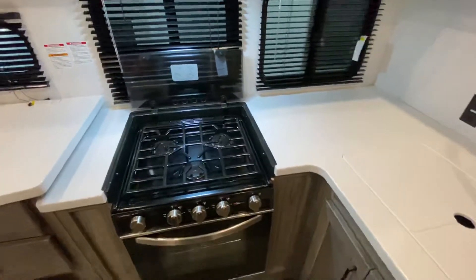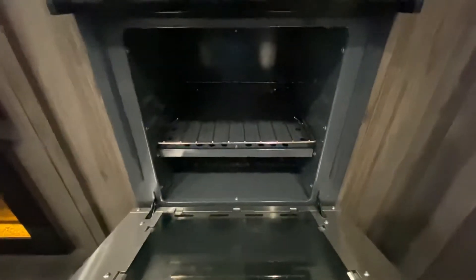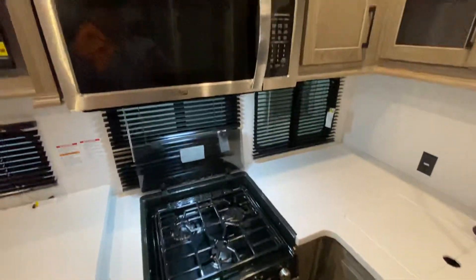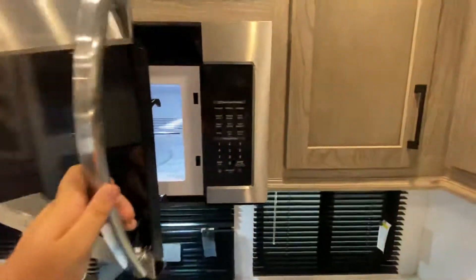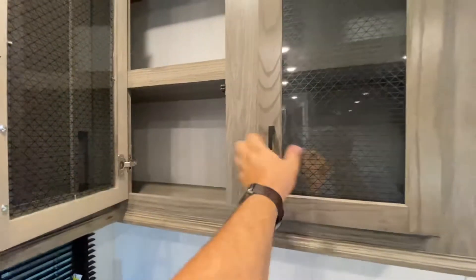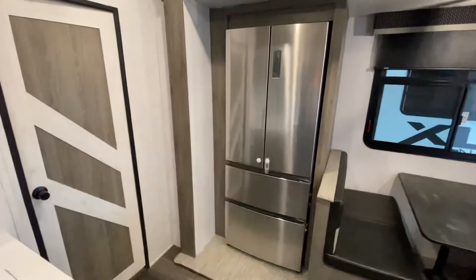Three stovetop burners — it's a Suburban, so you know it's a trusted RV brand. Pretty awesome size oven for a camper — you could fit a couple of chickens in there, maybe even a turkey. You've got the High Point microwave — it's a big one. Good storage throughout, and you can easily get a week's worth of food packed in here, especially when you pair it with this awesome residential refrigerator.